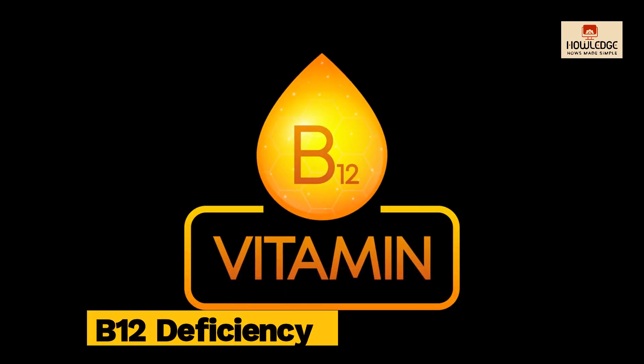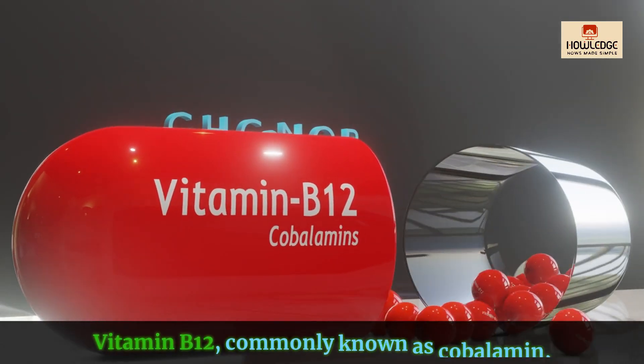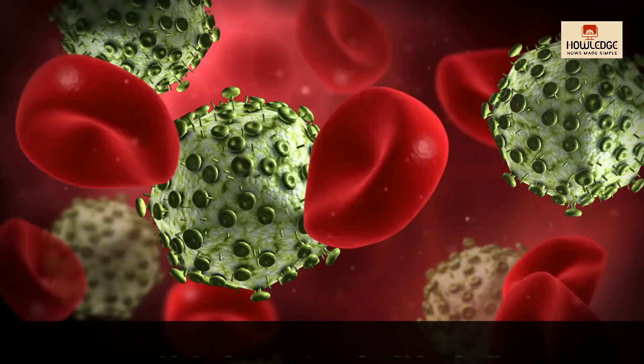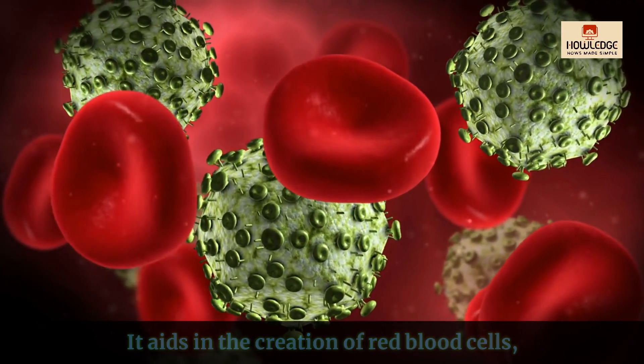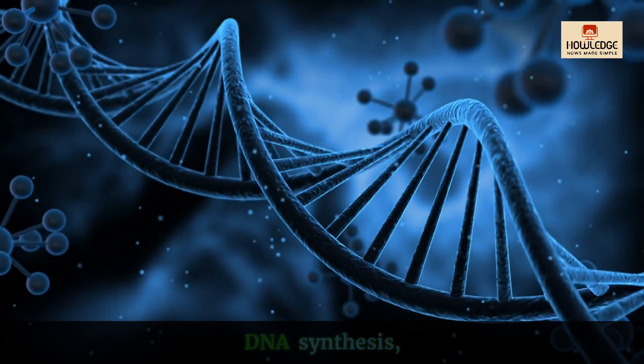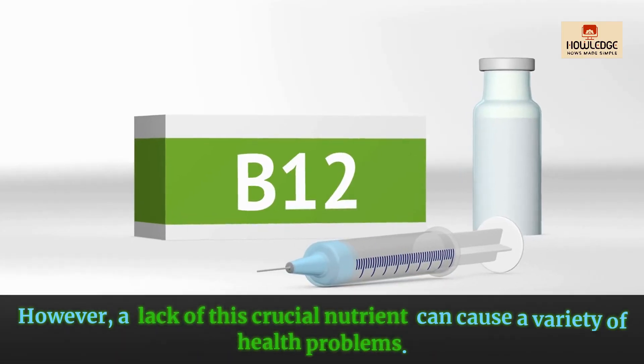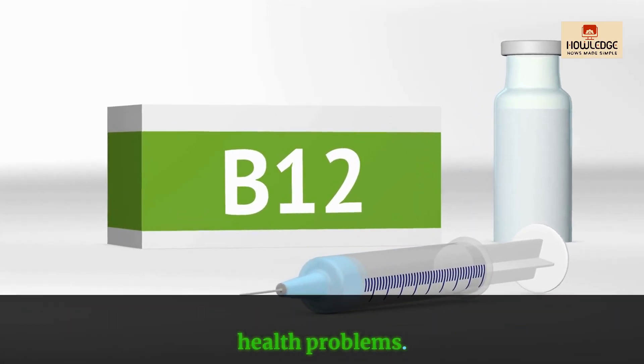5 Symptoms of Vitamin B12 Deficiency. Vitamin B12, commonly known as cobalamin, is essential for the human body. It aids in the creation of red blood cells, DNA synthesis, and the efficient functioning of the brain system. However, a lack of this crucial nutrient can cause a variety of health problems.